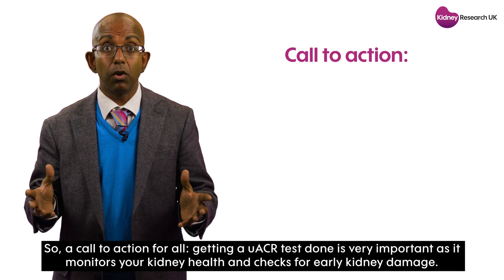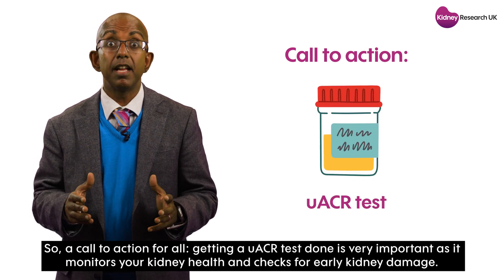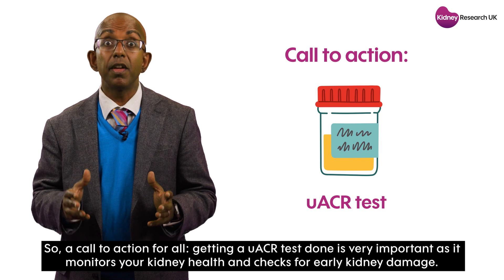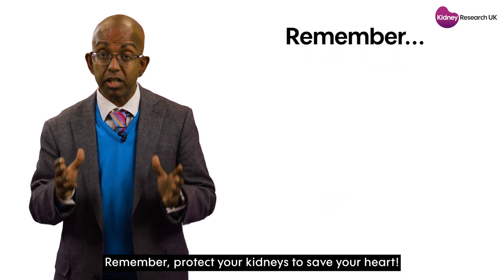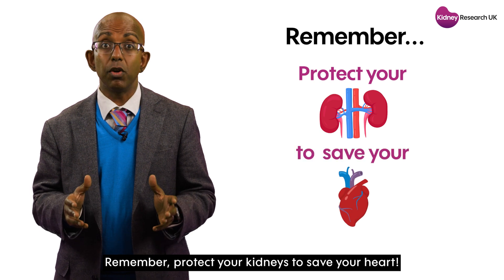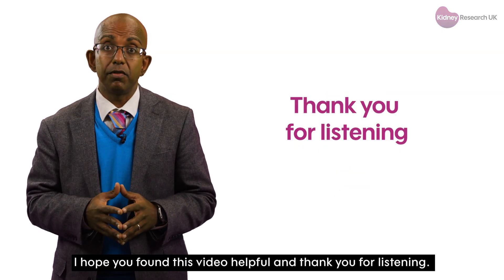So a call to action for all: getting a UACR test done is very important, as it monitors your kidney health and checks for early kidney damage. Remember, protect your kidneys to save your heart. I hope you found this video helpful, and thank you for listening.